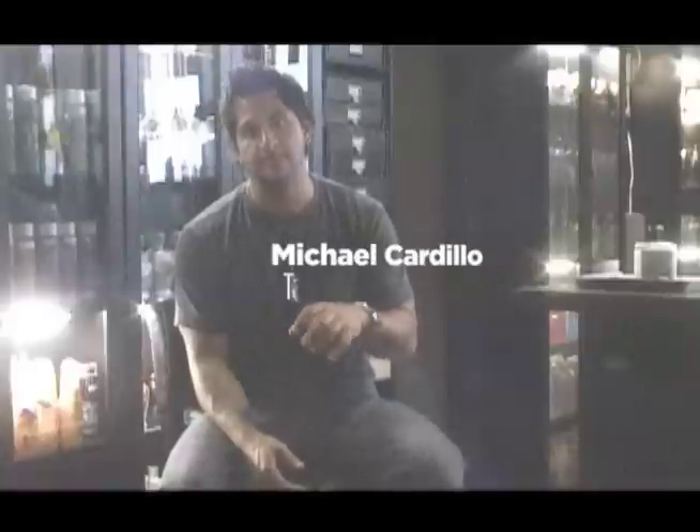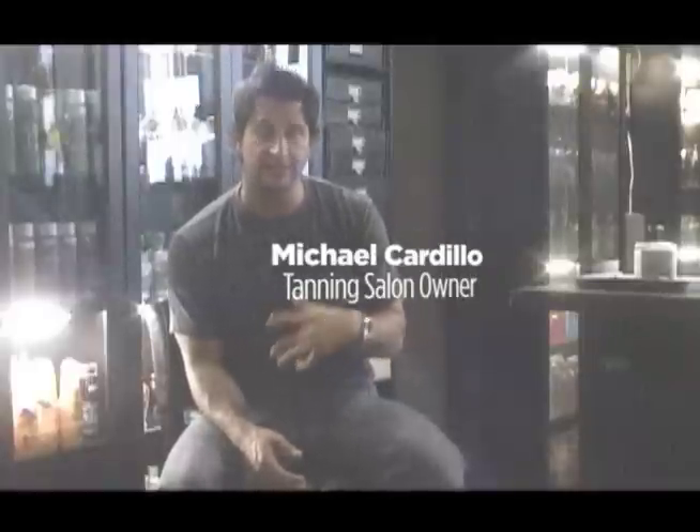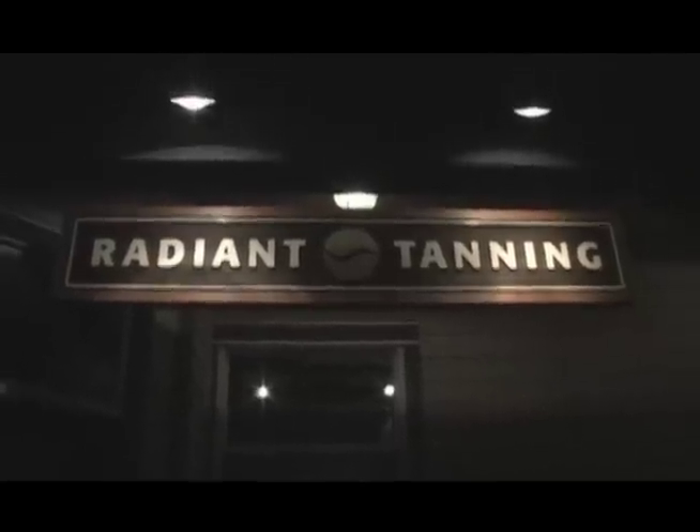When you tan, the best way to maximize your tan is to have oxygen in the blood cells and have those blood cells close to the skin. If you come in here and use the DZT machine first and get a workout, tone yourself, get that oxygen, get that blood flowing, and hop into a tanning bed, you get phenomenal results.